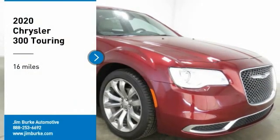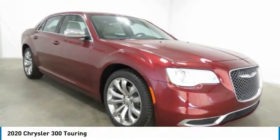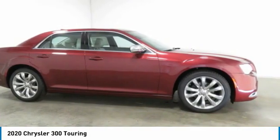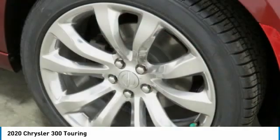We are pleased to show you the 2020 300. The Chrysler 300 combines sport and luxury in one unique and powerful package. If you're looking for elegance and performance, the 300 delivers.